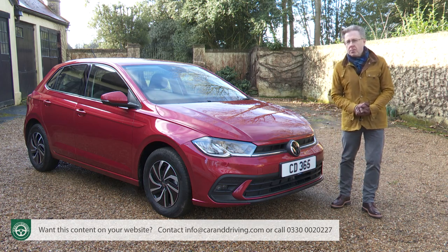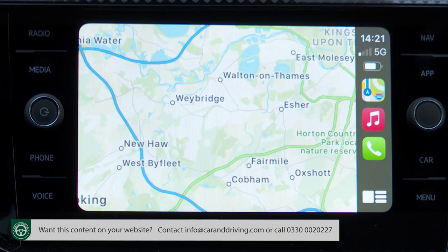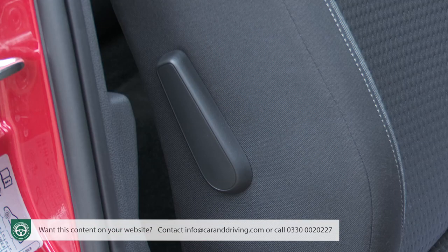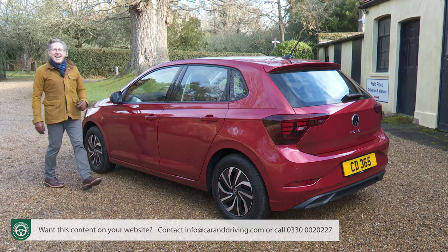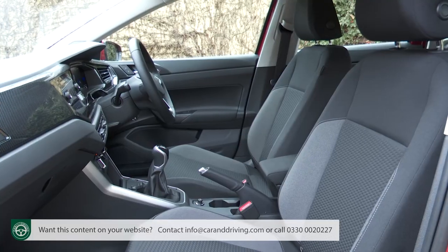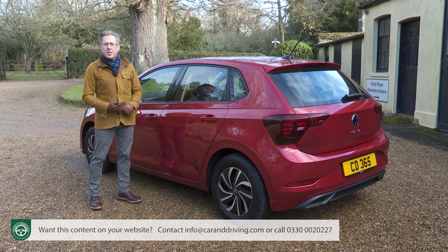Many Style and R-Line features can be added into base Life spec: parking sensors, the wider 10.25-inch digital cockpit pro instrument screen, two-zone climate control and the navigation system. Across the range, key extras include front fog lights, front seat lumbar support, front and rear carpet mats, a spare wheel, an optional park assist system, a rear-view camera, keyless entry, a wireless smartphone charger, heated front seats, rear tinted glass and headlamp washers. There's also the optional Beats sound system upgrade offering a digital eight-channel amplifier and 300-watt total power output.